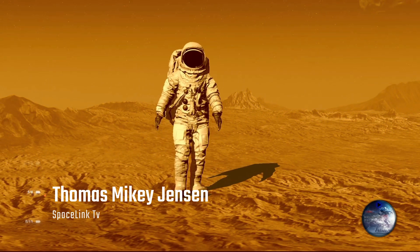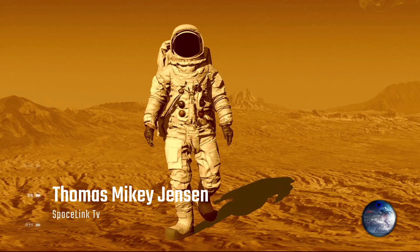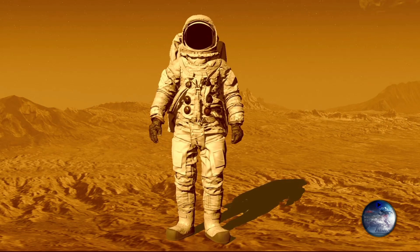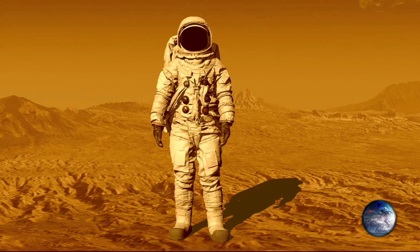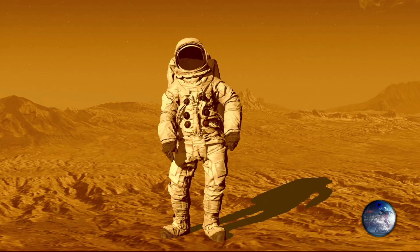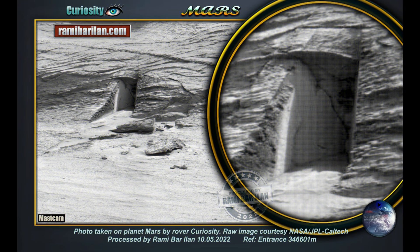The Doorway on Mars. I am back with a little update to The Doorway on Mars. For those of you who saw the video I posted yesterday, you saw I credited Martina Graney and I mentioned Jen Ward, but I wasn't aware that my good friend Rami Bar Ilan also did his version of it — and he's really good with his Mars images. Have a look at it guys. This is from Rami Bar Ilan.